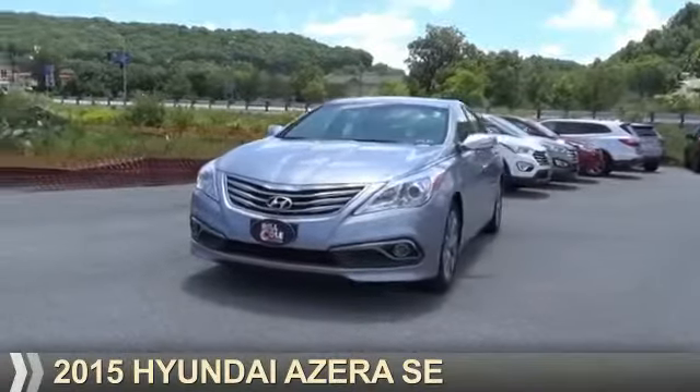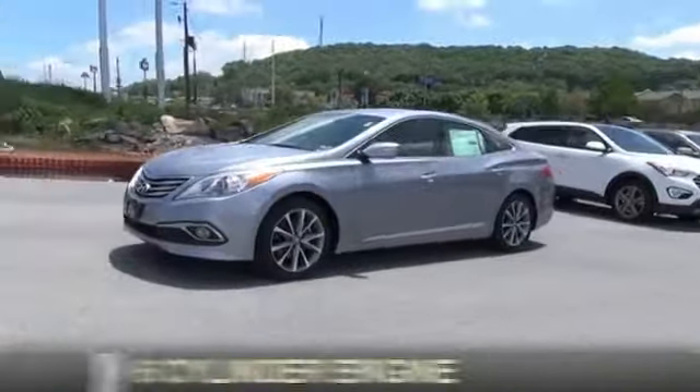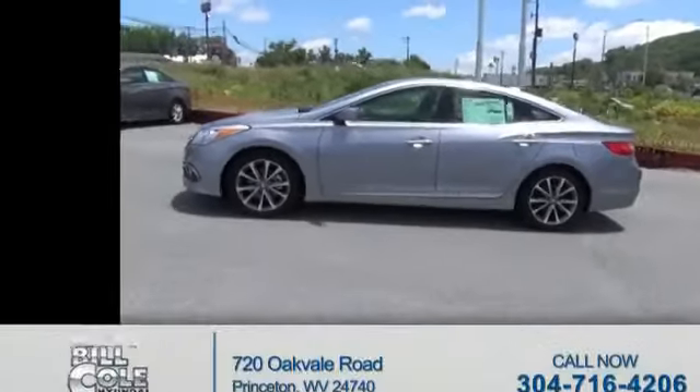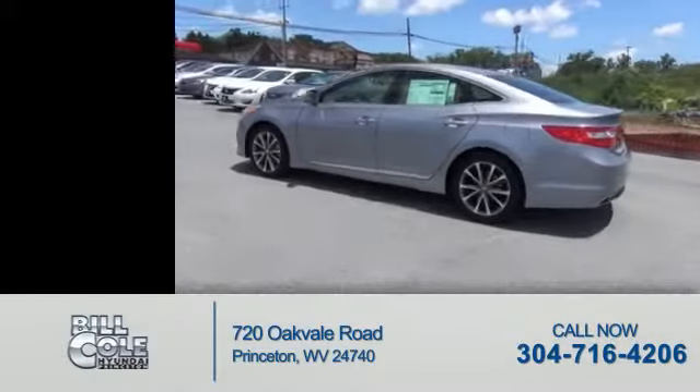Presenting the 2015 Hyundai Azera. It's powered by front-wheel drive, six-cylinder engine, and a six-speed automatic transmission. Great fuel efficiency saves you money by requiring fewer trips to the gas station.